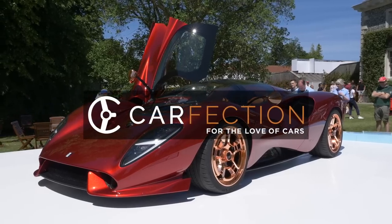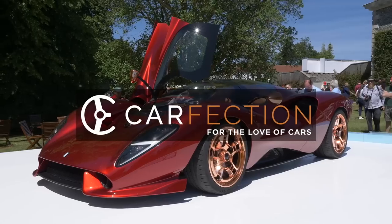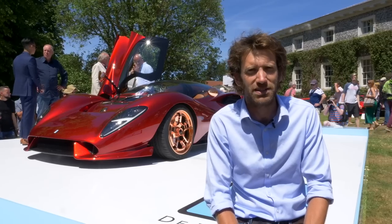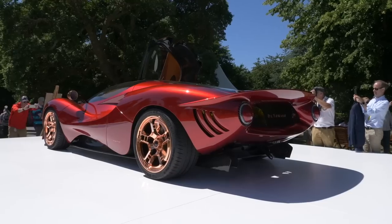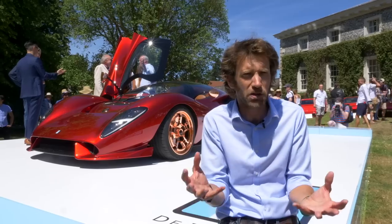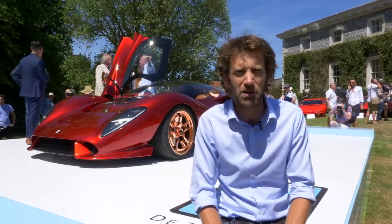Welcome to Goodwood 2019, and we've got another brand new car. This is the De Tomaso P72. Now we had heard that De Tomaso was coming back, and we thought perhaps it would be a recreation of something like the Pantera GTS — that wonderful, iconic supercar shape.